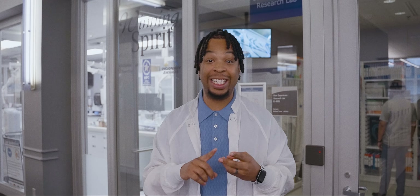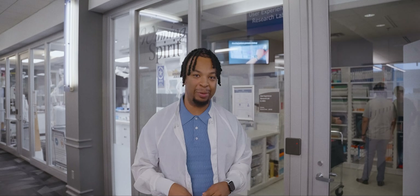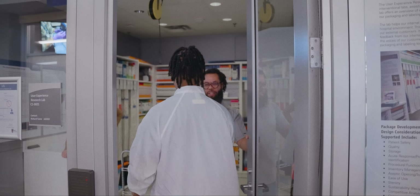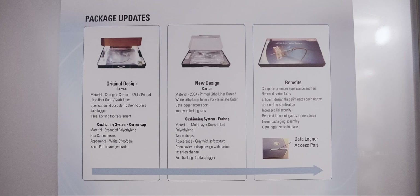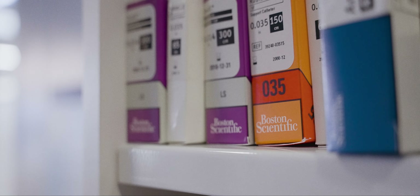We're going to be kicking it with Keith and James. Keith is a packaging manager and James is a technical writer. Their job is to make sure that very important medical devices get to their destination safely, effectively, and on time. Let's go.